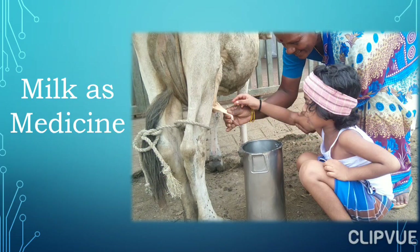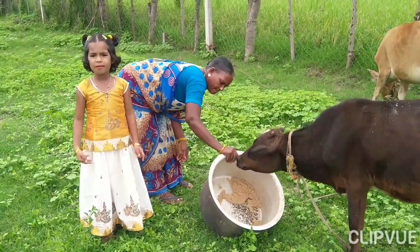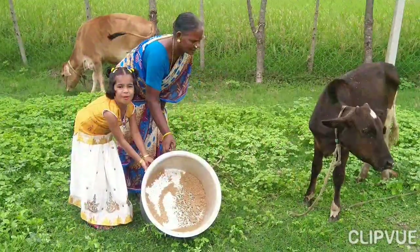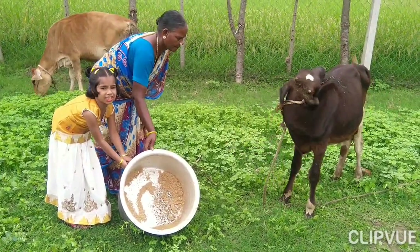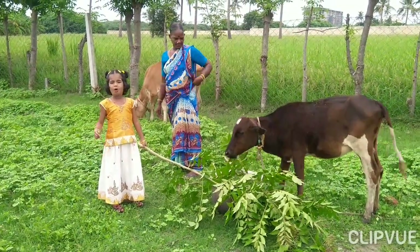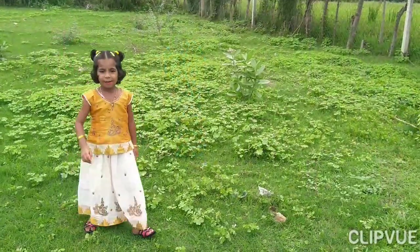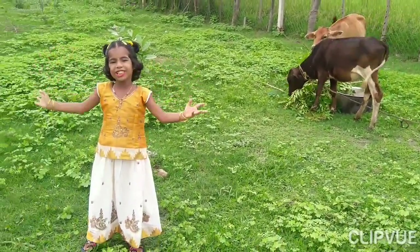Here we see milk as medicine. If we have a cold, take a glass of warm milk with a pinch of turmeric powder. Drinking warm milk with honey kills all the bacteria in the throat. A combination of warm milk, pepper, and cloves will improve the oxygen flow to your brain. On the whole, milk is said to be a storehouse of all the nutrients.